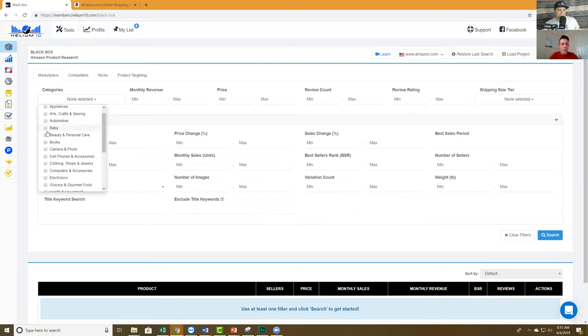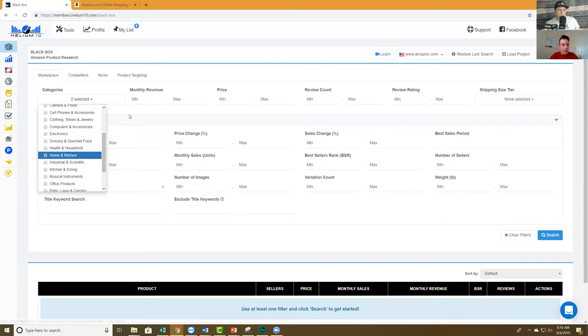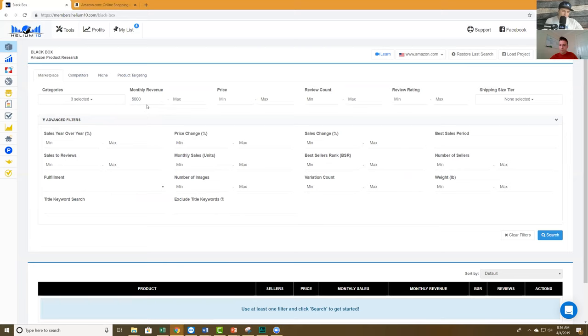Which category would you like? Baby — okay. Let's do multiple categories to give us a multitude of products to look for. Let's do Home and Kitchen, which has got a lot of products. And Health and Beauty as well. All right, three categories. For me I'm just going to put here $5,000 estimated monthly revenue. Basically I'm asking Helium 10: out of your 450 million products, take it down to all the ones in these three categories that are estimated to be making at least $5,000 per month.